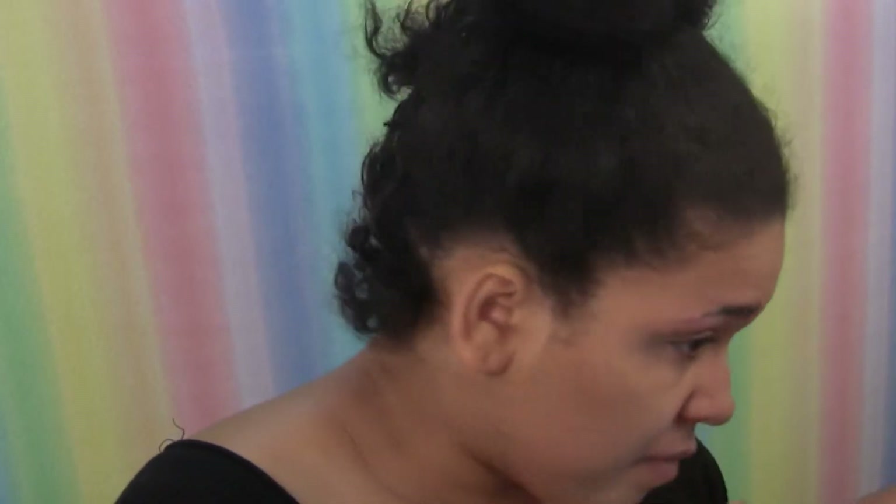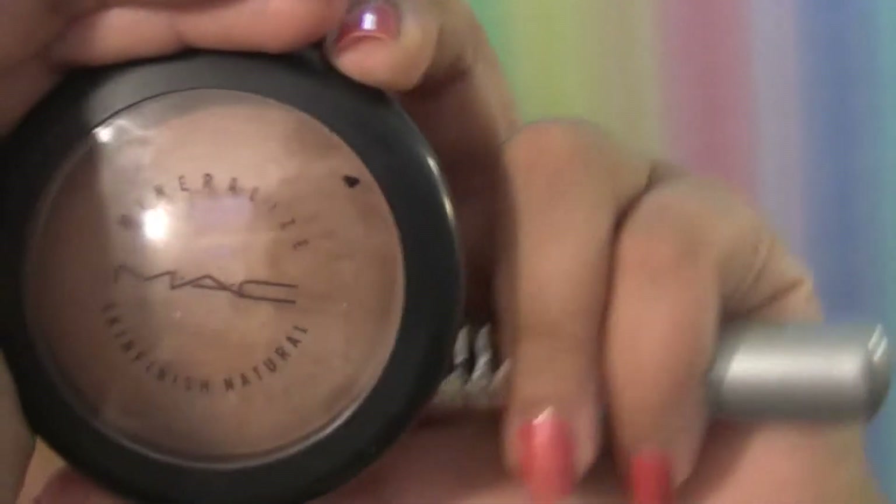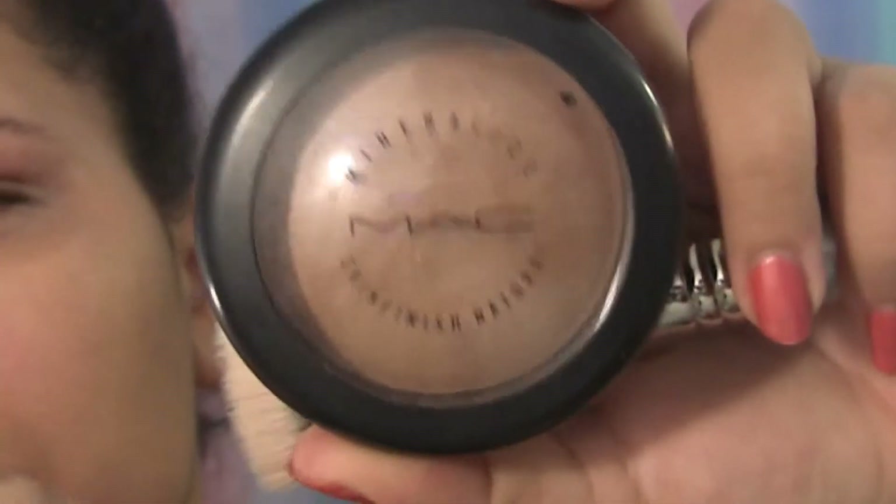For blemishes I used the Lise Watier concealer wheel and evened out my skin with a concealer brush. Then I set it with my MAC Mineralized Skin Finish in Deep Medium and a stippling brush by Japanesque.